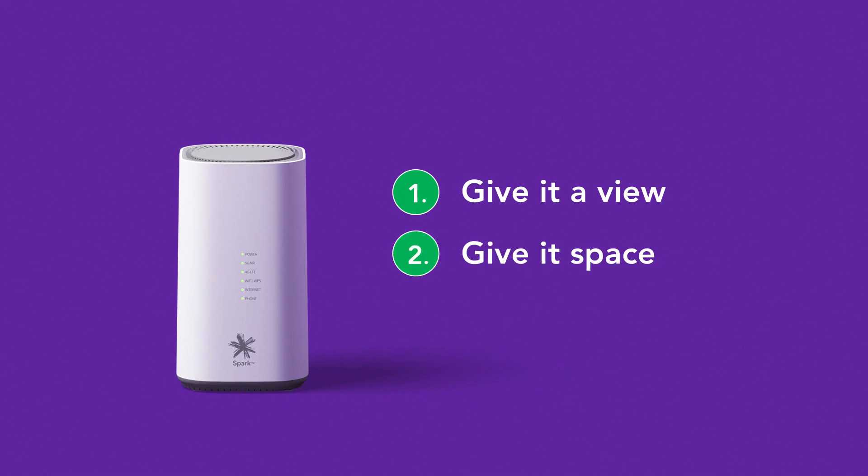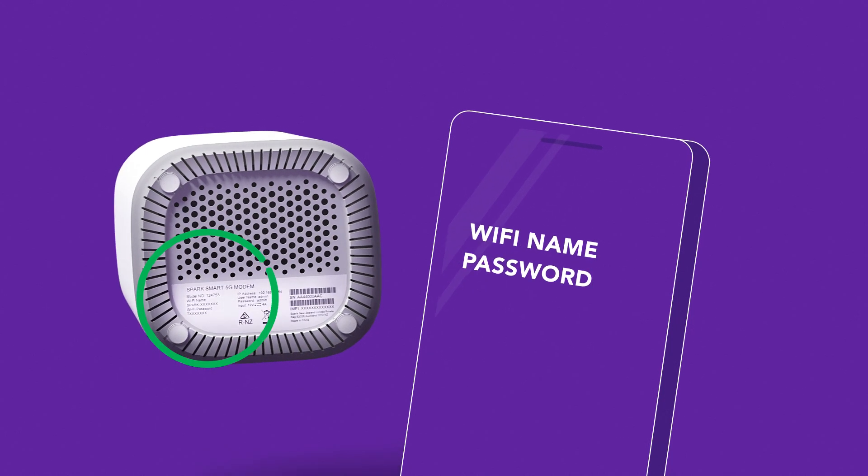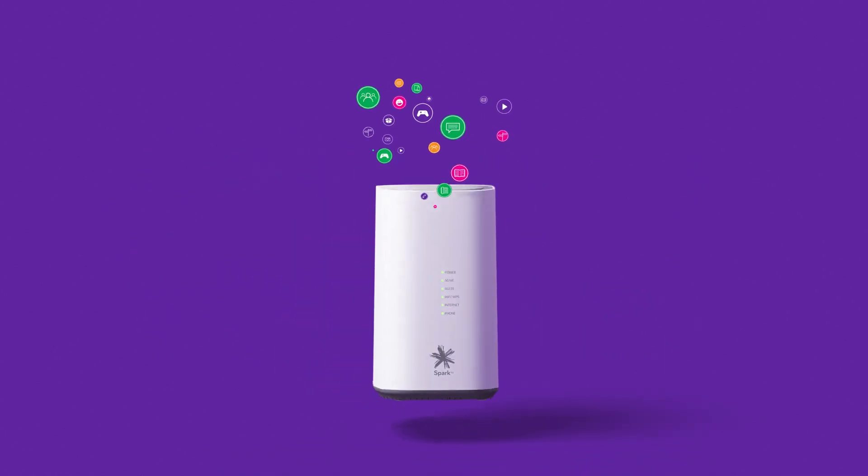Get your modem set up for success — give it a view, give it some space and go for green. Then connect your devices and get back to doing what you love to do online.